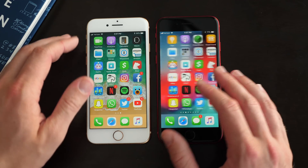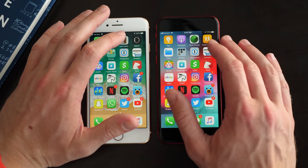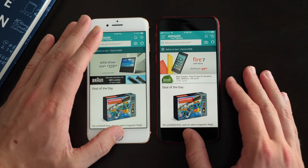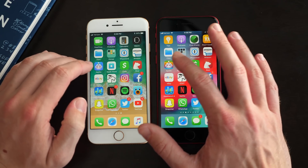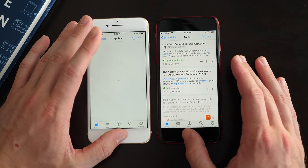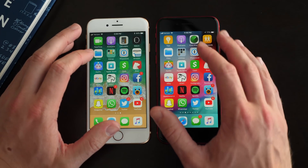Those are all the first-party applications from Apple that I wanted to test. Let's try some third-party apps from the App Store now. Starting off with Amazon — it definitely loaded a bit faster on iOS 12, but just marginally, it wasn't a gigantic difference. The app icons are different but it's the same app. Next up is a Reddit client — although it jumped ahead on iOS 11, it did finish a little bit faster on iOS 12.